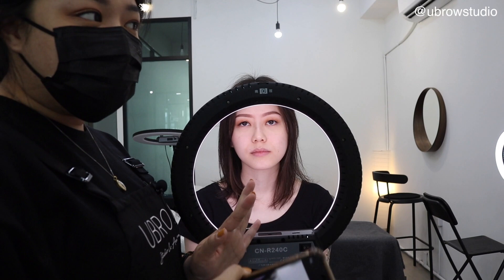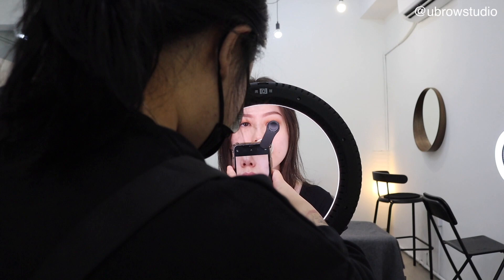Every time before I start the procedure, I would take some photos for record and as my artwork. Can you come a bit closer, please?